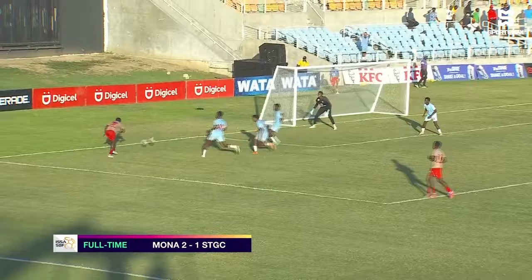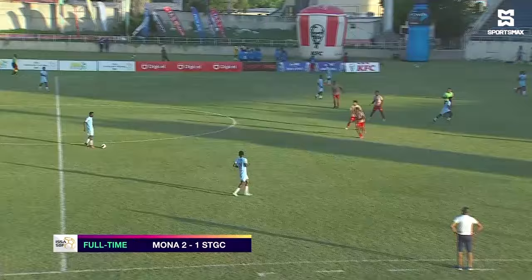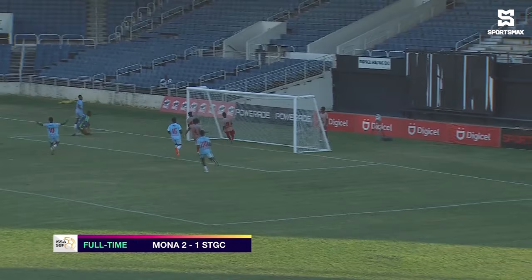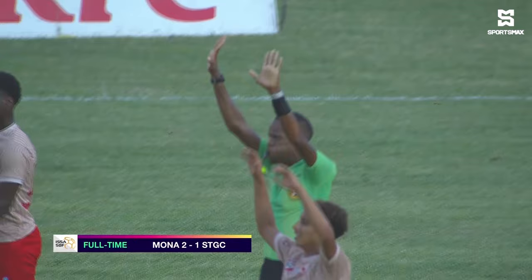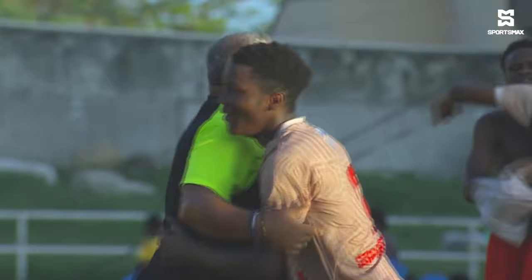They could have had more. Gordon sending this across, Davis couldn't quite hold on — had to put his life, limb, everything on the line to stop a shot coming in. Bernard coming up big in the end for Mona, who celebrated with the energy that they gave for all of the 90 minutes.